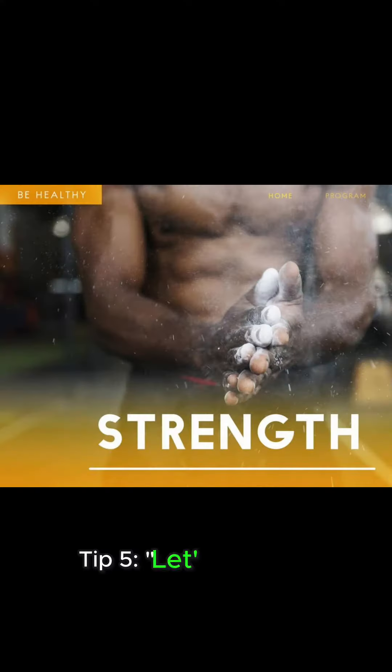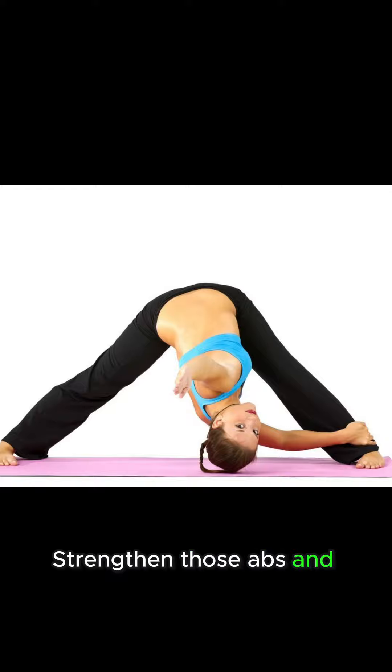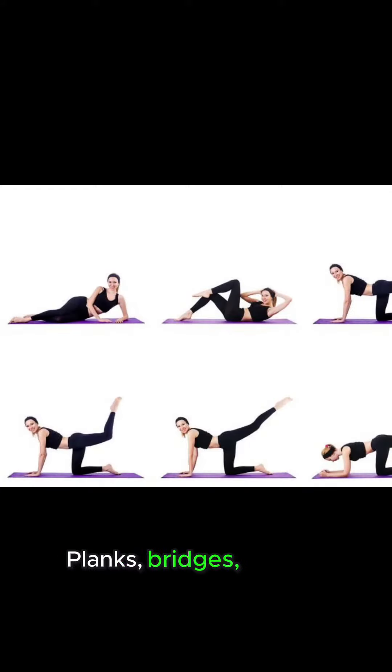Tip 5: Let's talk core strength. Strengthen those abs and back muscles. Planks, bridges, and ab exercises work wonders.